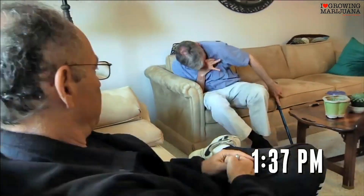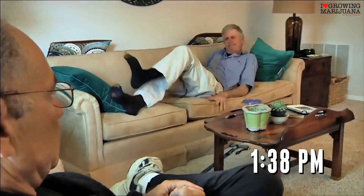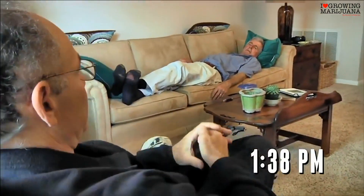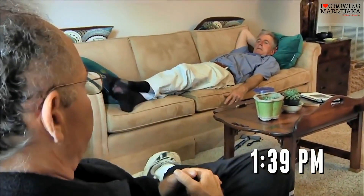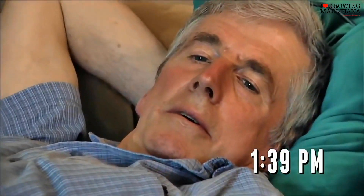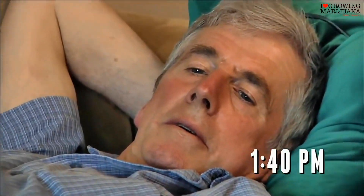We know from animal experiments that the endocannabinoid system is very important in regulating motor activity — that very type of activity that is impaired in Parkinson's disease. From animal experiments, we also know that boosting certain branches of the endocannabinoid system is helpful in relieving symptoms of Parkinson's.